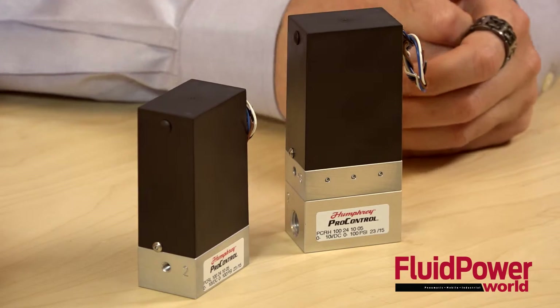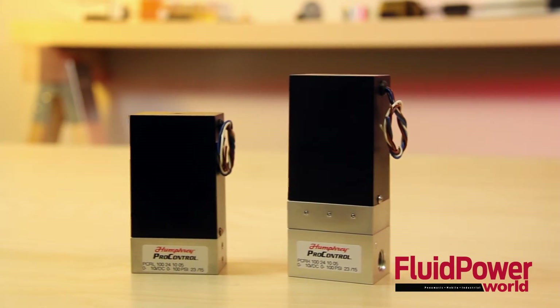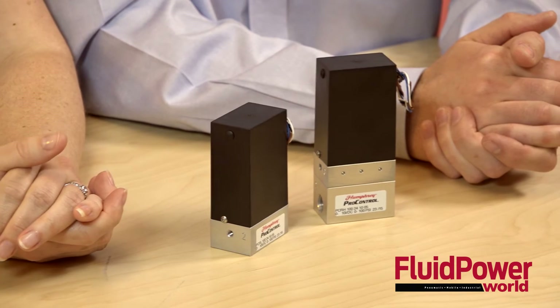There are two sizes available, a low flow type and a high flow type. The regulators have a frictionless design, which results in a multi-million cycle lifetime, according to the company. They're made in the USA, and they're ROHS and REACH compliant.